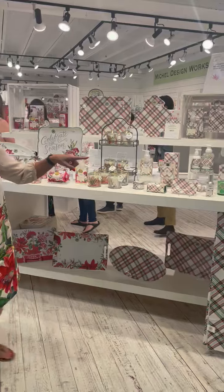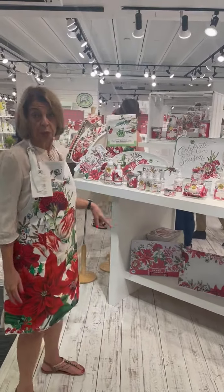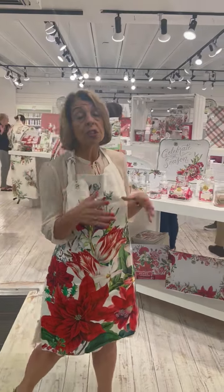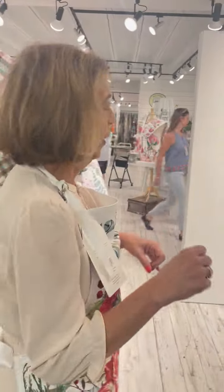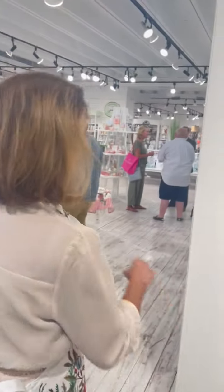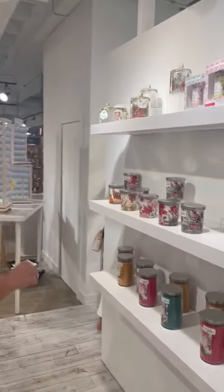I'm standing in front of vintage plaids and Christmas bouquet, which have been doing really well. But what I want to do is show you guys some of the home fragrance items that have been doing very well here. Katie's filming and we're kind of walking and trying not to walk into people. We're going to come over to this wall of home fragrance.